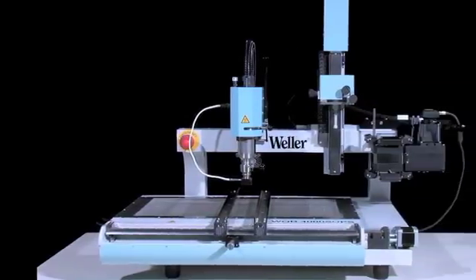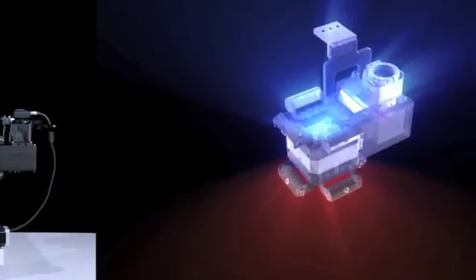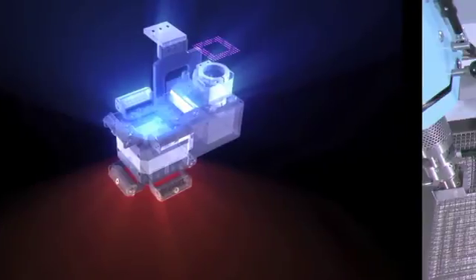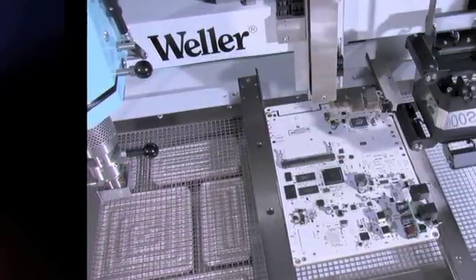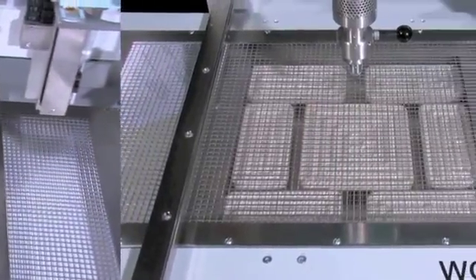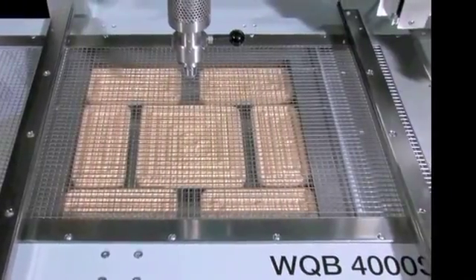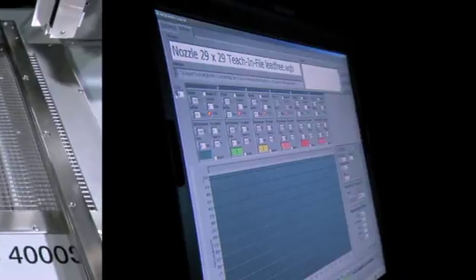The WQB-4000 SOPS uses state-of-the-art technology to give efficient, reliable, user-friendly operation. Innovative technical developments, application versatility, and compatibility with the previous model WQB-3000 are combined by Vela to provide continuity and flexibility.